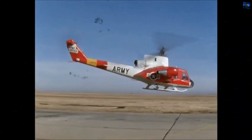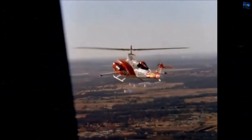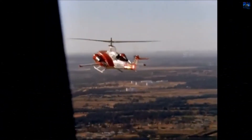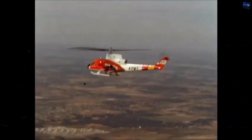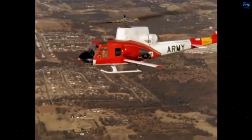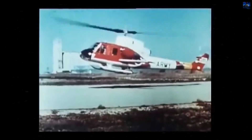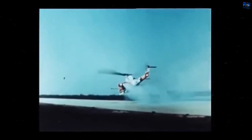Six months later, on April 6, 1965, the Bell 533 achieved a speed of 217 knots. By early 1968, further modifications were made, including the installation of Pratt & Whitney JT12A3 J60 engines and a stub wing. These changes enabled the Bell 533 to reach its highest speed of 274.6 knots on April 15, 1969.